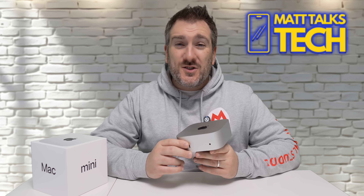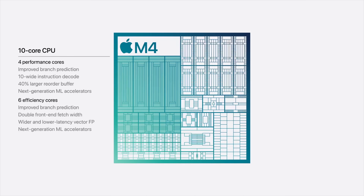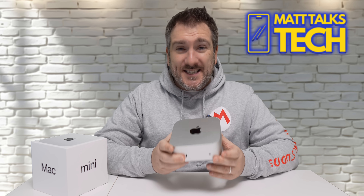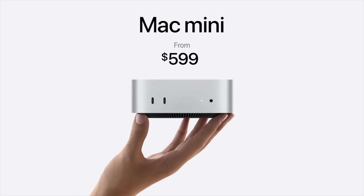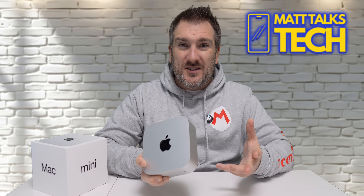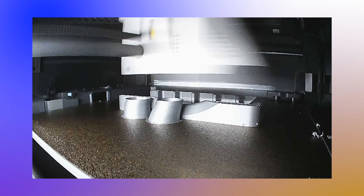I'm also super happy that Apple finally put 16 gigabytes of RAM as their baseline amount in all their Macs going forward — they did the same for the MacBook Air M3. To have 16GB of RAM in a device that costs around $599 USD is just great in 2024. Even more impressive, education users can buy it for $100 less.